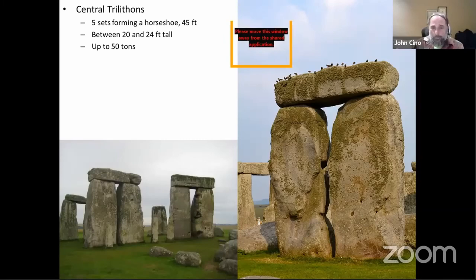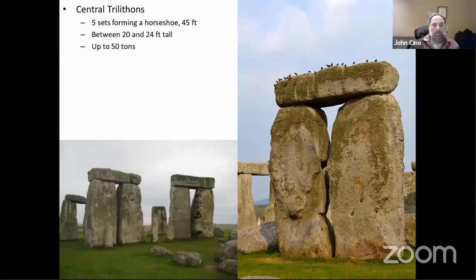Within the outer circle are the biggest stones, the central trilithons — twice as big as the others. They form a horseshoe of 45 feet, almost like a little alcove, and are between 20 and 24 feet tall, weighing up to 50 tons. These stones were brought 15 miles from where they were quarried. Think about what 50 tons of material means in a Neolithic culture — quite an achievement. There are also outer holes thought to have been holding standing stones or wood timbers originally.